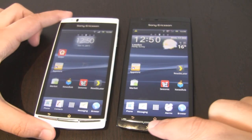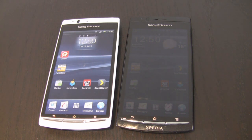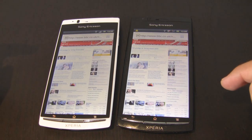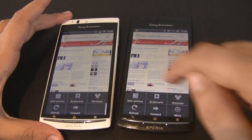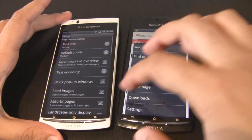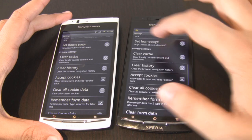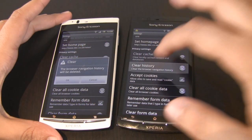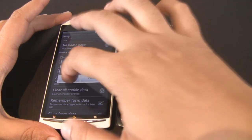What we wanted to do is to just quickly test out the browser performance of both handsets, so let's fire up the browser. You can see it there on the right-hand side. We just want to make sure that we clear the cache of both handsets, clear the history, and clear all the cookie data as well.